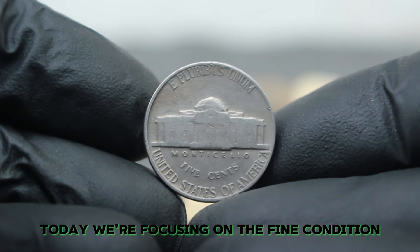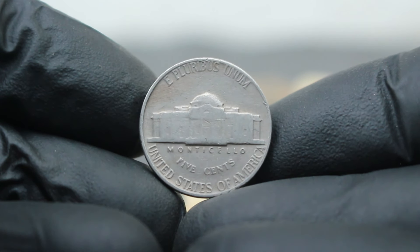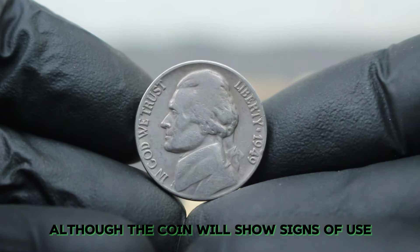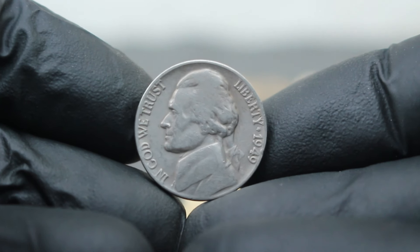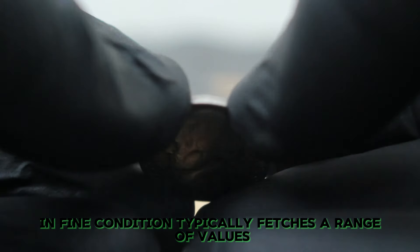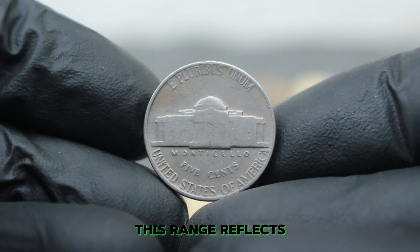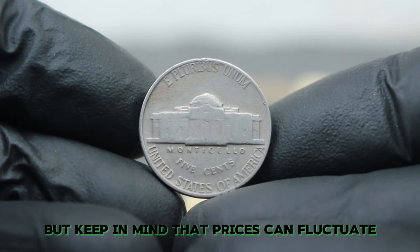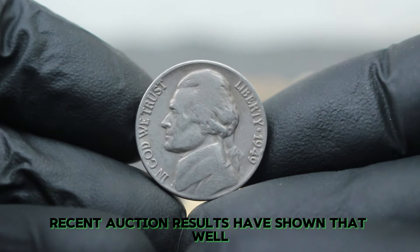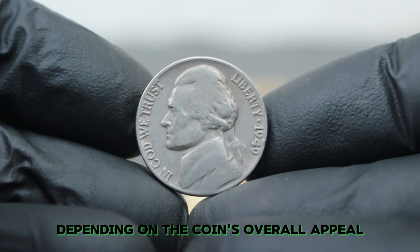Today we're focusing on the fine condition 1949 Jefferson Nickel. Coins in fine condition show moderate wear, but the main features are still clearly visible. The detail in Monticello, the design elements on Jefferson's portrait, and the lettering remain discernible, although the coin will show signs of use such as some smoothing and loss of sharpness. In the current auction market, the 1949 Large Date Nickel without a mint mark in fine condition typically fetches between $200,000. Recent auction results have shown that well-preserved examples can sometimes reach the higher end of this range or even exceed it slightly, depending on the coin's overall appeal.